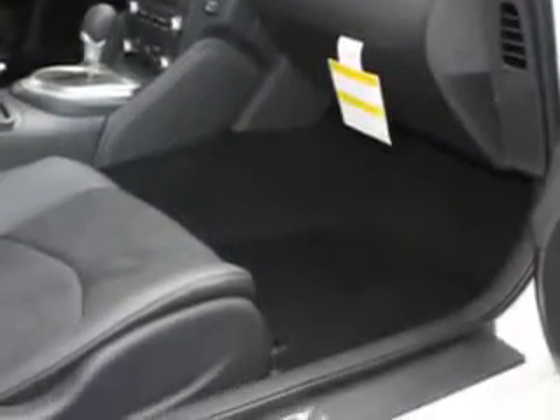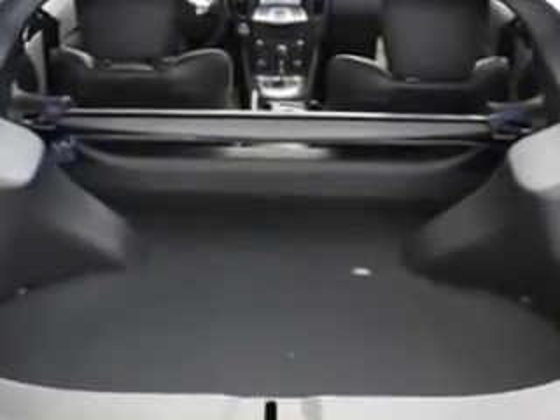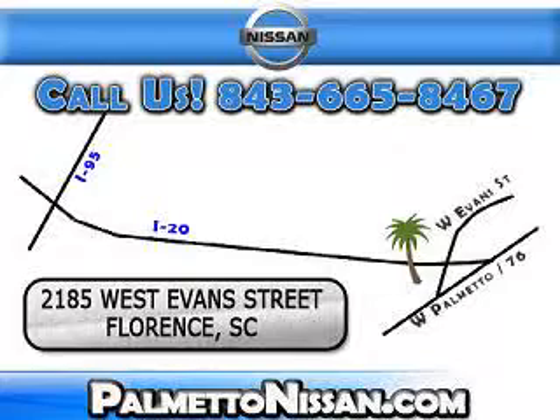Enjoy the drive and have peace of mind in this 2012 Nissan 370Z at Palmetto Nissan today. Just give us a call and we will be happy to answer vehicle questions, discuss financing or trade-ins.